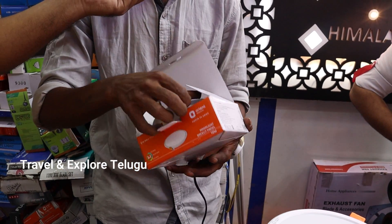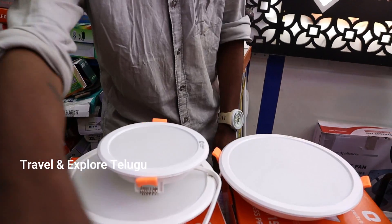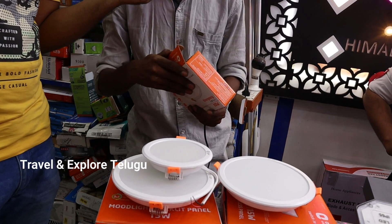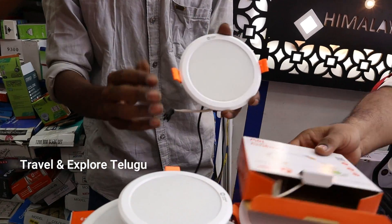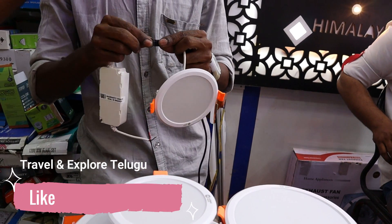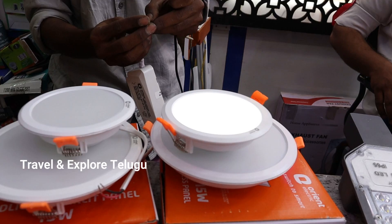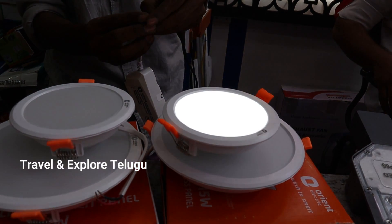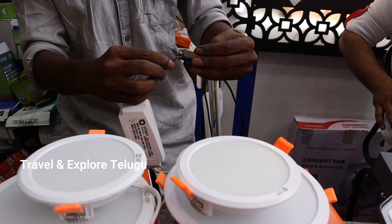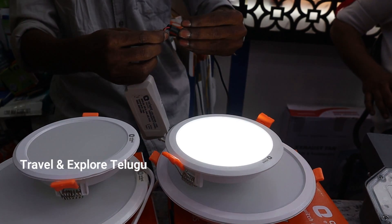It has square and round shapes available. There are 10-watt variants available in 3-in-1 with 3 color options. Regarding battery backup: it is not running on battery normally, but in a power cut it runs on battery for a minimum 2 to 3 hours. The current specs are 10 watts — 6 watts in DC mode and 10 watts in AC mode.